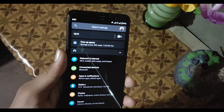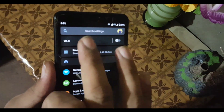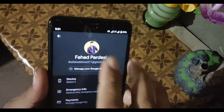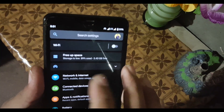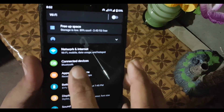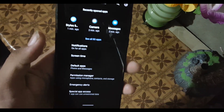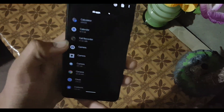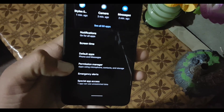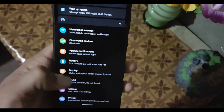In Settings, first we have the user icon plus a search bar, followed by 'At a Glance' where you can check notifications, recommended settings, and more. After that we have Network & Internet, Connected Devices, and Apps & Notifications — from here you can check recently opened apps, all applications, modify notifications, set default apps, and much more.